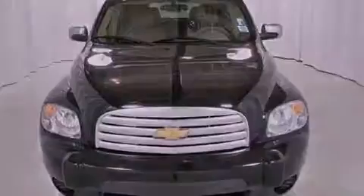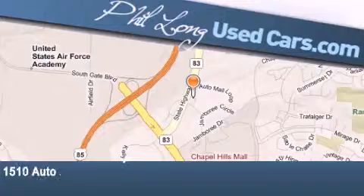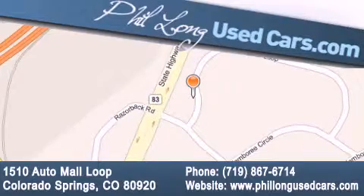This automobile won't last long at this price. Call and arrange a test drive now. Phil Long Used Cars is located at 1510 Auto Mall Loop in Colorado Springs. Our goal is to exceed all of your expectations to ensure that you'll return for future visits.